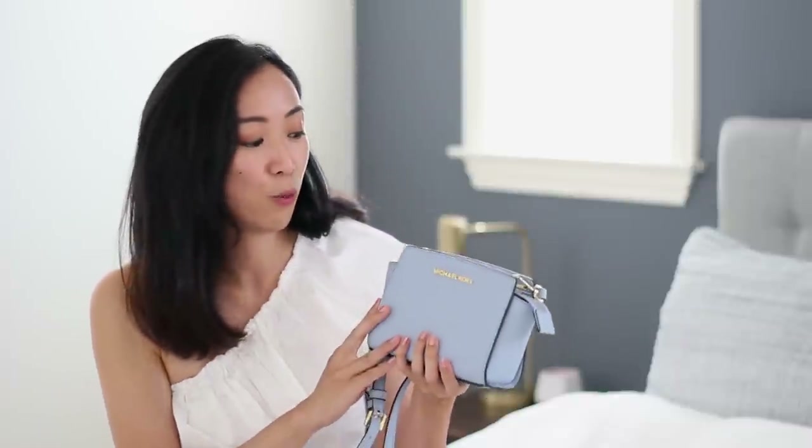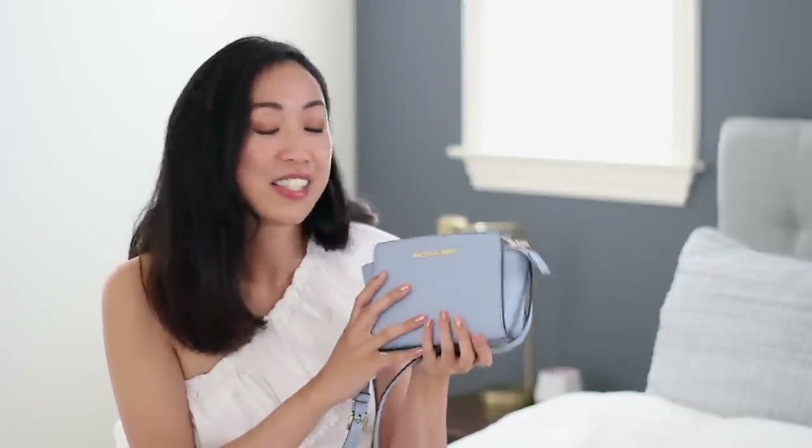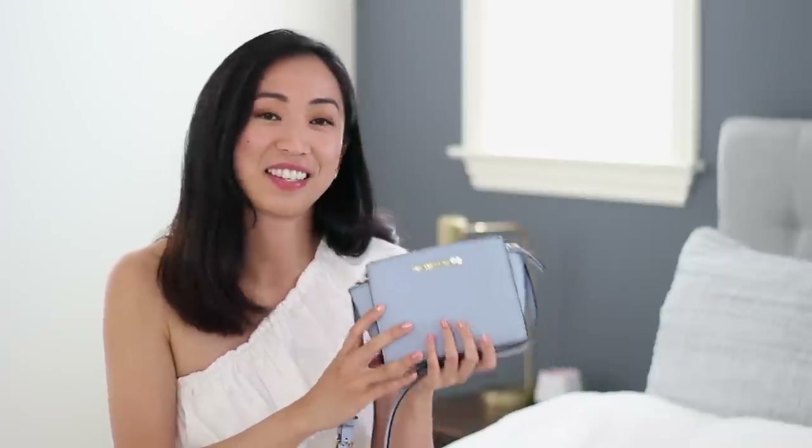The ones in my sell pile tend to be where I wanted a pop of color but don't see myself wearing it as much going forward. That's exactly the case with this beautiful Michael Kors one — I really fell in love with this pale blue color and wore it a lot that spring, and even on a trip where I got beautiful photos with it. Now I think it's time to part with it so someone else can enjoy it.